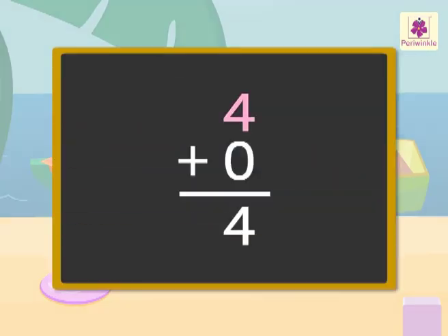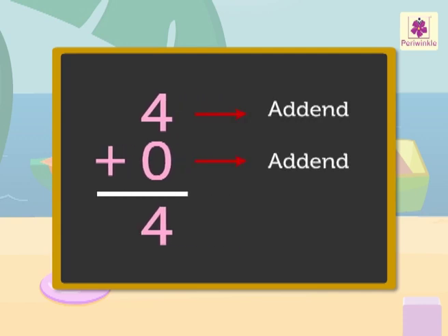Four people plus zero people is equal to four people in all. When we add zero to a number, or a number to zero, the sum is the non-zero number. Here, four and zero are called addends, and four is called the sum.